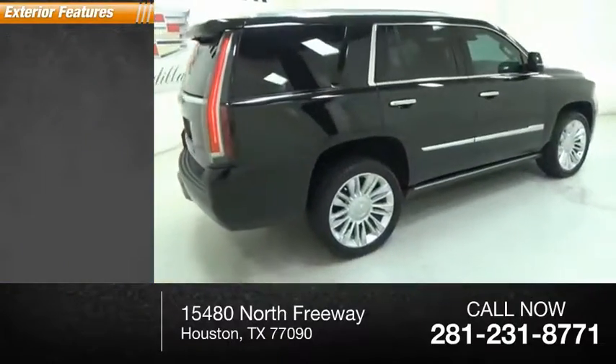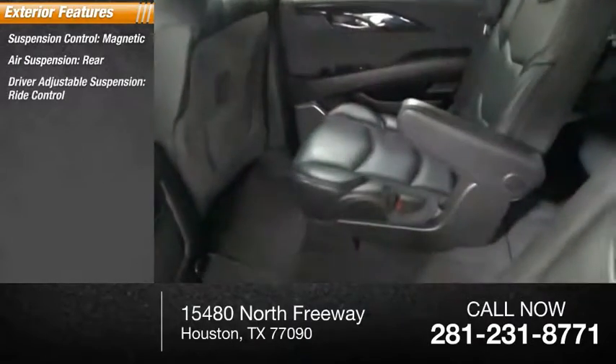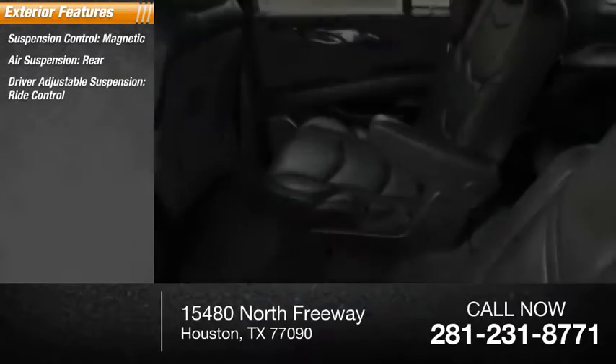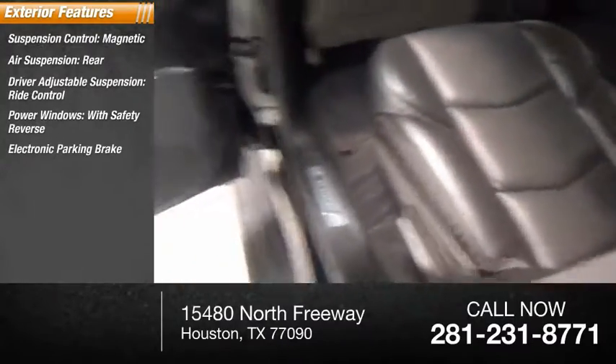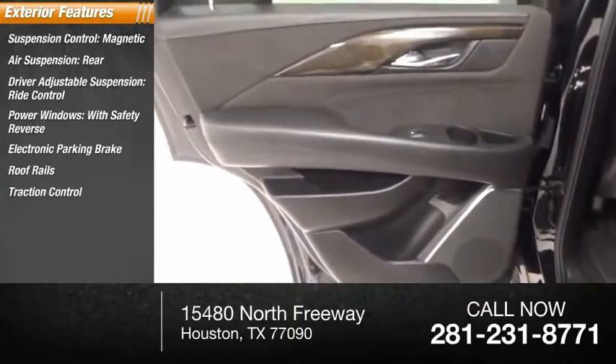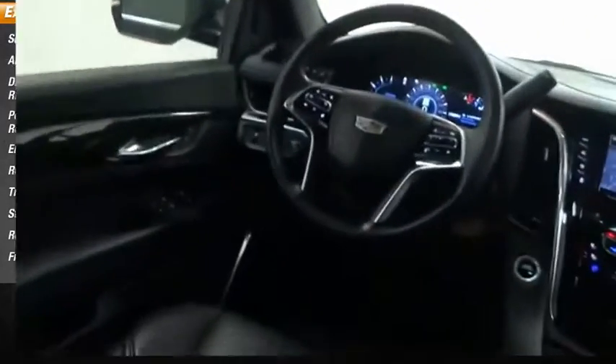Here are some of this vehicle's great options: suspension control magnetic, air suspension rear, driver adjustable suspension, ride control, power windows with safety reverse, electronic parking brake, roof rails, traction control, stability control, roll stability control, front suspension type strut.